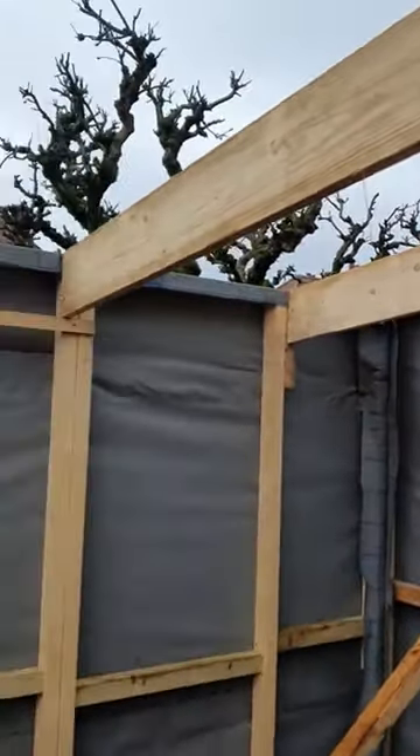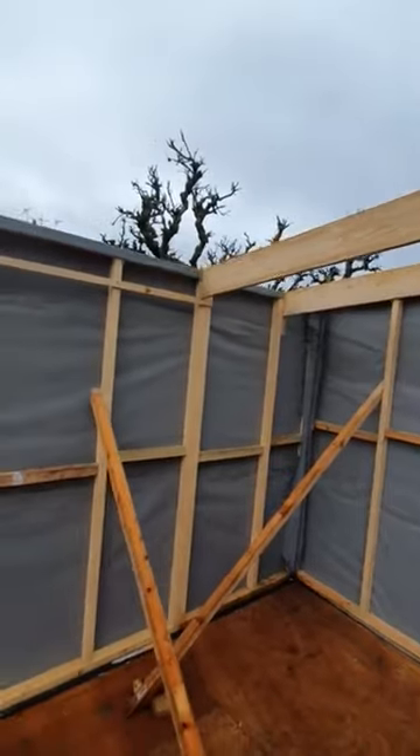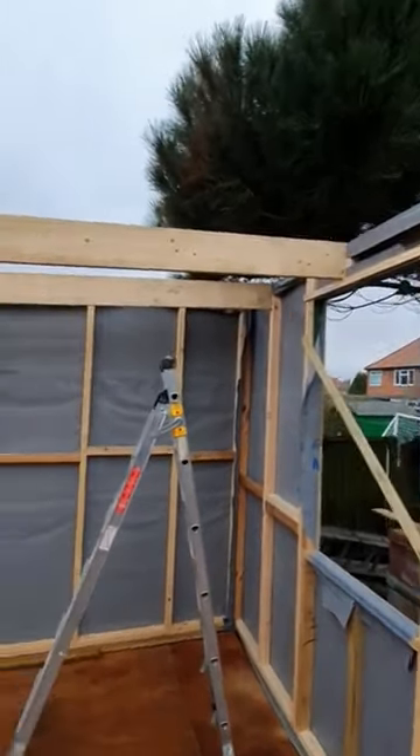Mega Shed Update. Got some roof joists up. Started last night — a bit late, had some house jobs to do. I didn't get started until about 9, so I was a couple of hours last night and only managed to get as far as two joists up.